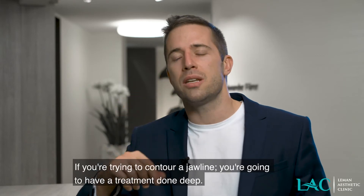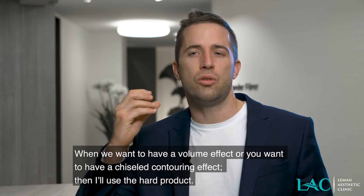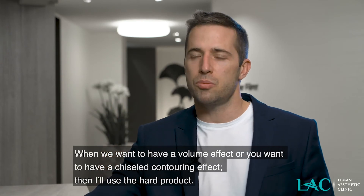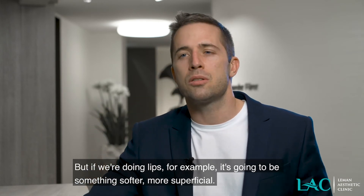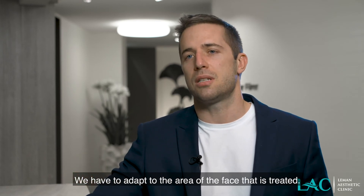If you're trying to contour a jawline, you're going to have a treatment done deep — you want a volume effect, a contouring chiseled effect, so you will use a hard product. But if you're doing lips, for example, you will have to use something a bit softer, more subtle and more superficial. So you have to adapt to the area of the face that is treated.